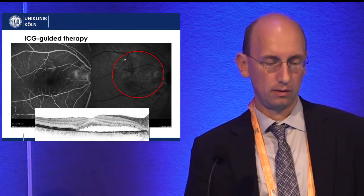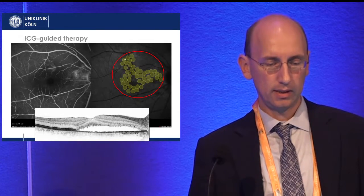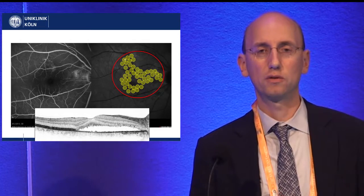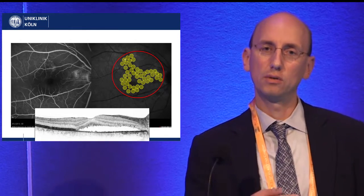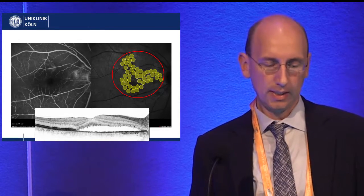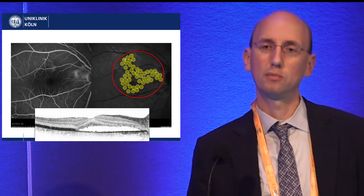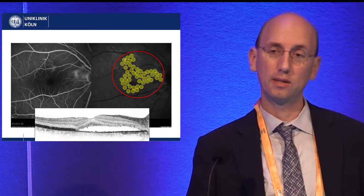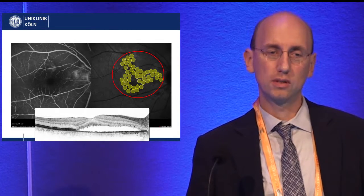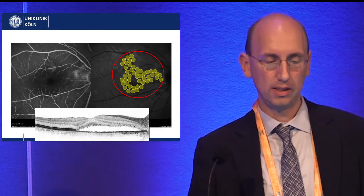We base the treatment on ICG angiography, identifying areas of hyperfluorescence that we then treat densely. We usually set a power of about 50% — you titrate in an area outside, wait until you get a small visible effect, then reduce power to 50% of that. Recently, for patients resistant to this protocol, we go up to 75% and have been quite successful. We have not seen any scarring in any imaging modality across more than 100 patients.